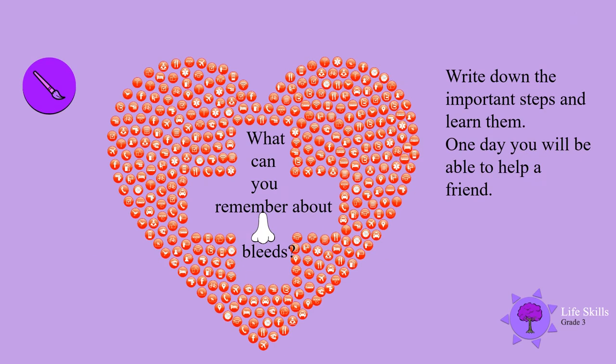What can you remember about nosebleeds? Write down the important steps and learn them. Come on boys and girls, you can learn them. One day you will be able to help a friend.